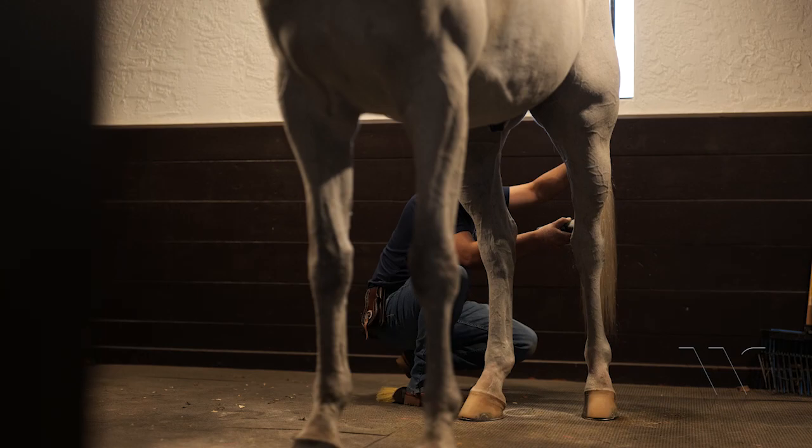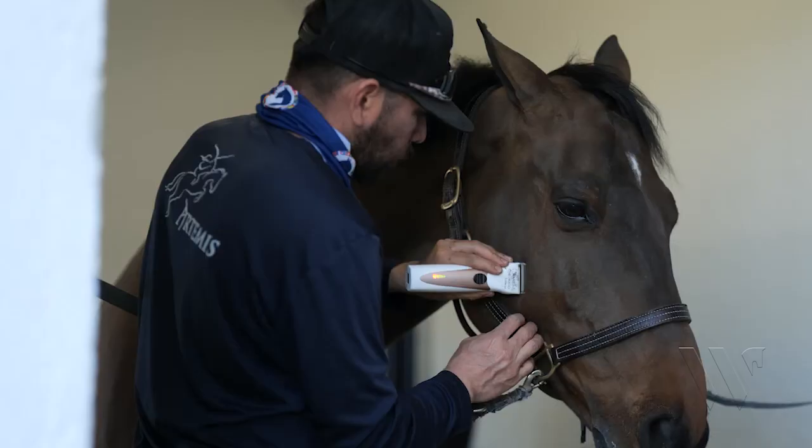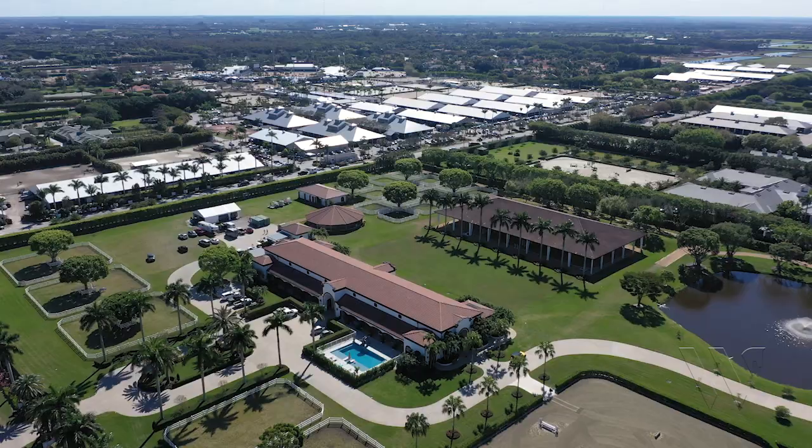We usually get here around 7:30, 8 o'clock. We have already pre-established the night before the schedule of everything that we have to do to try to have the day as productive as possible. Then we start riding here or maybe competing at the show — it depends a little bit on the schedule that we have. We go back and forth to the show multiple times a day.